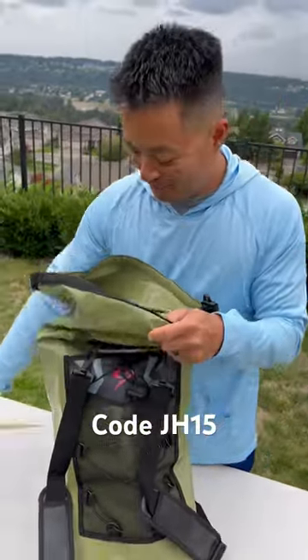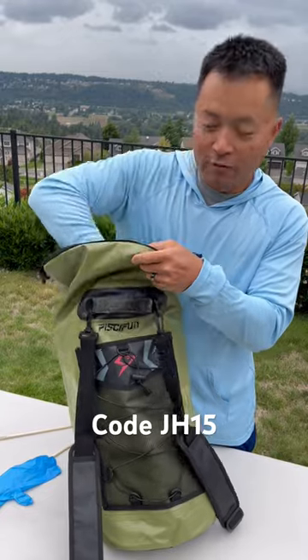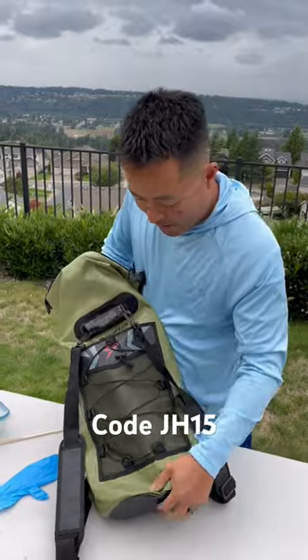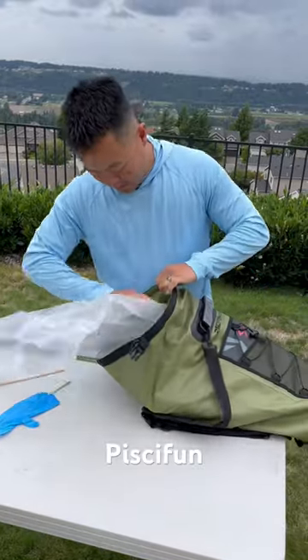I always got chopsticks — no explanation. One glove, I don't know why we only have one glove. Don't forget we always got rice. And the most important thing — this bag can hold a lot of fish, and we're talking a lot of fish.